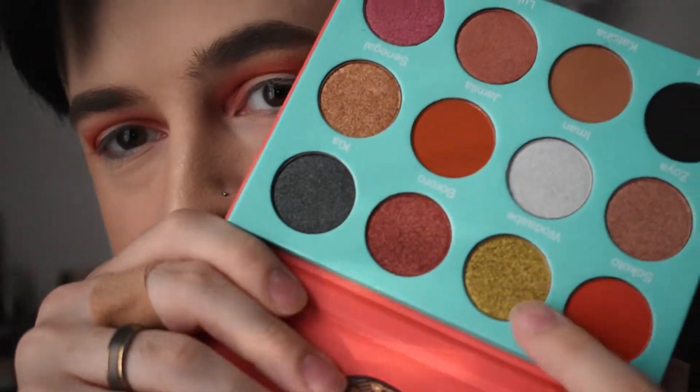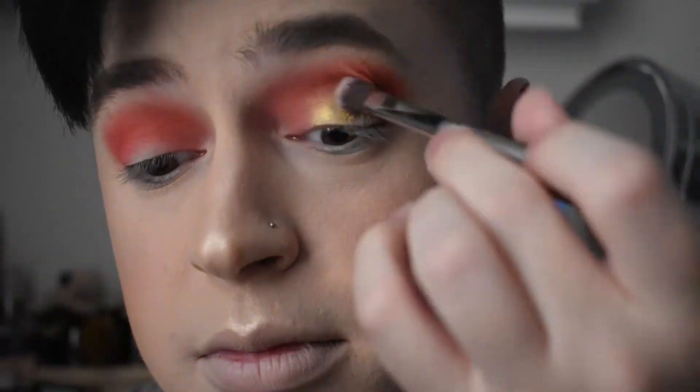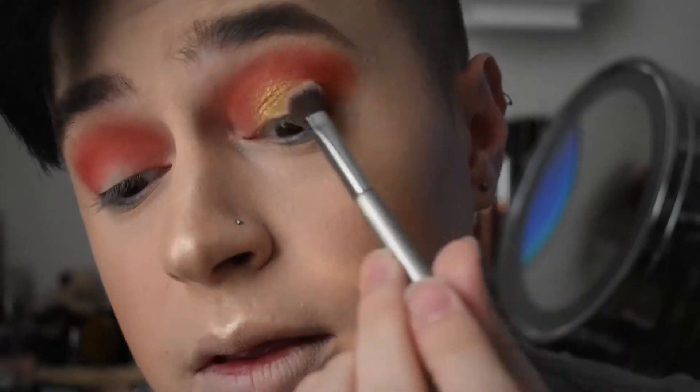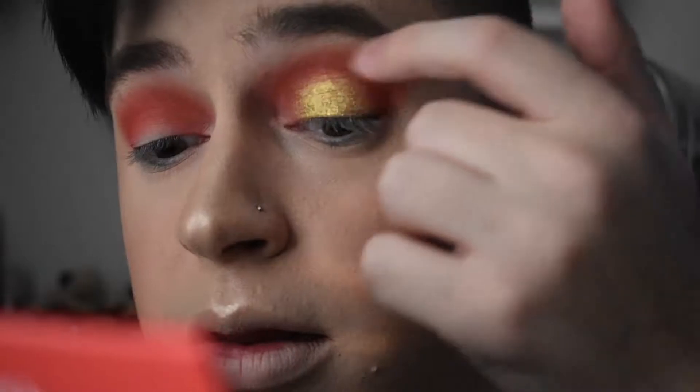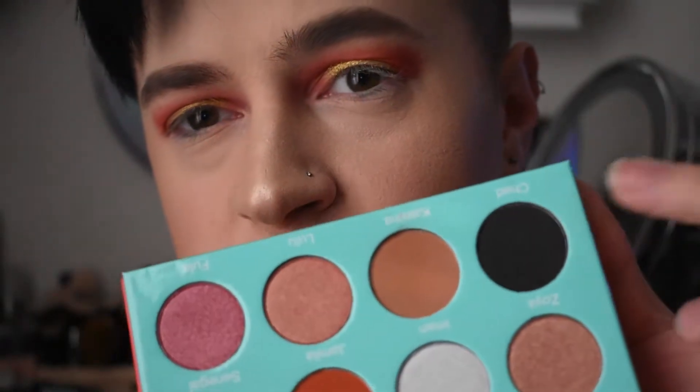Before I finish my crease, I'm actually going to go in with my lid color first. I'm going to go in with this really gorgeous shade right here which is pronounced Wadabi. Now it is time for some crease action. I'm actually going to do a kind of dramatic halo eye, and I'm going to go in with this bottom, kind of grayish-black shade which is called Chad.